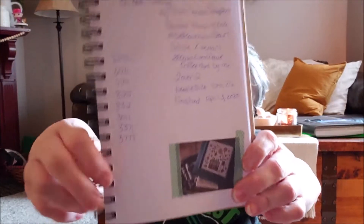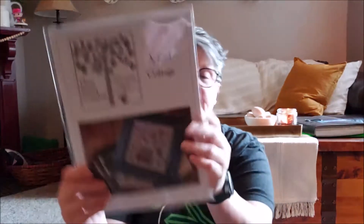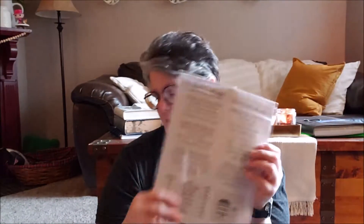That was my second ever finish. I started it on March 14th as a self-care new start — I belong to the Friday Off the Grid with Caroline, and we did a self-care new start, and that was mine. I finished it on April 3rd. 2 over 2, size 26 needle, coffee dyed, and then there are the flosses. This is my project notebook where I keep track of all of my projects, print off a little picture — I've got a couple to put in yet. I do have another finish: I did an egg and finished it. Here's the pattern I used; I make a working copy because I write all over it.